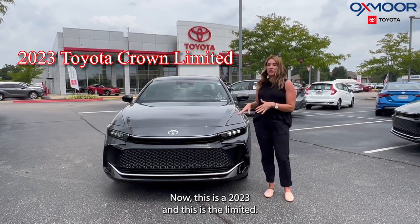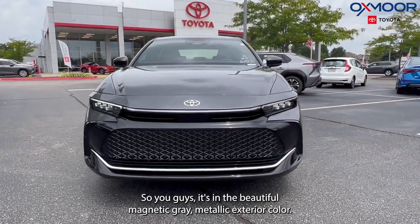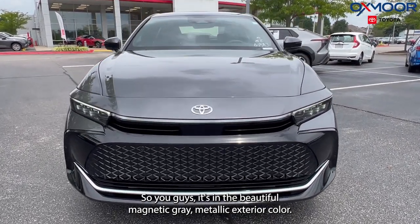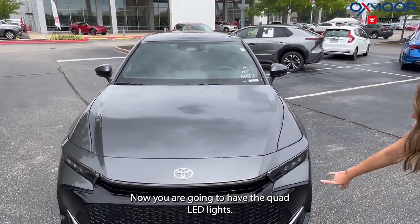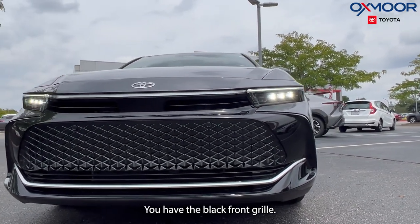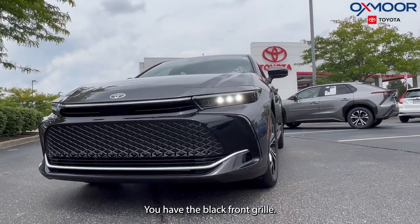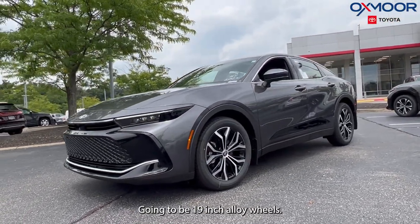This is the 2023 Limited, in the beautiful magnetic gray metallic exterior color. You are going to have the quad LED lights — absolutely beautiful, kind of stacked in there. You have the black front grill. Gorgeous. Going to be 19-inch alloy wheels.